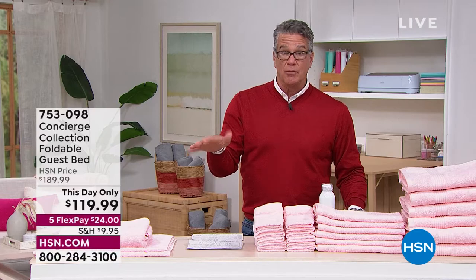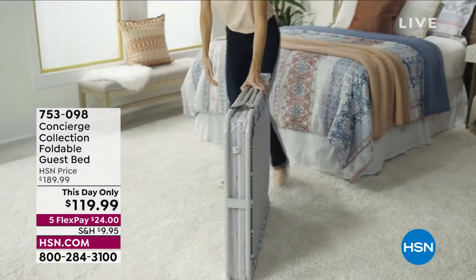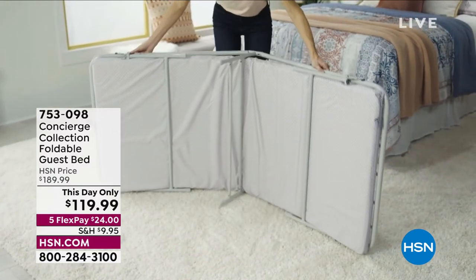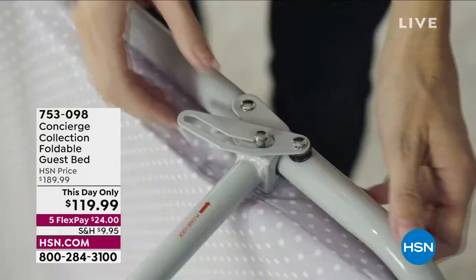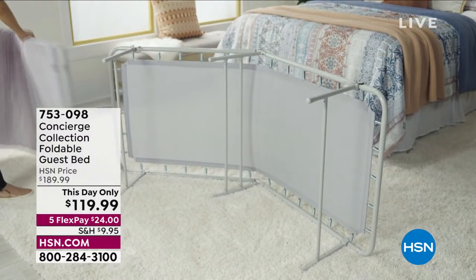I wanted to promote something really quick — I don't know when the last time you had an overnight guest, somebody who sleeps over, maybe it's your kids and they have a buddy that sleeps over. This is brilliant — it is our foldable guest bed. It is the most comfortable thing you've ever had. It has spring support, no bars that are going to bother you like with regular beds. It locks in position, you get the bed frame, the spring, and the mattress is included.